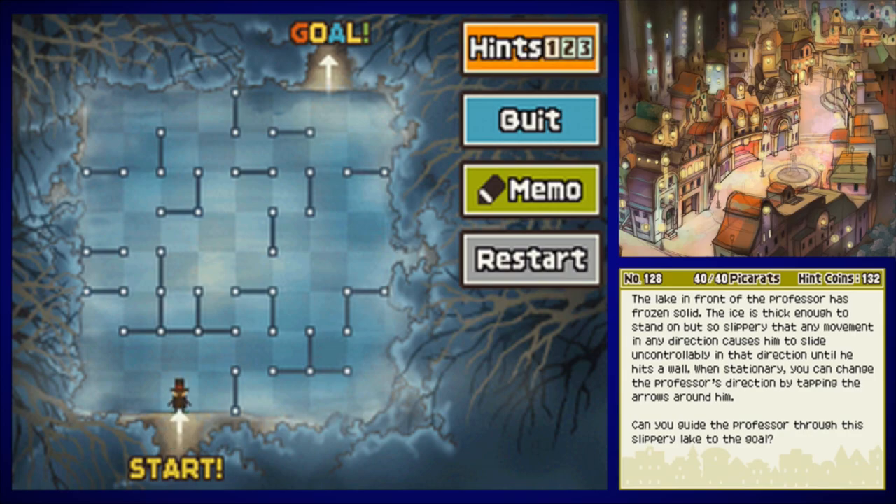Sounds like a Rhythm Heaven game. Up, right, up, left. Thankfully, it's not counting how many spaces I do it in, so I could just keep on going. Down, left, down, right. Down, left, down, right. Down, right, up, left. Down, right, up, left, and then up.